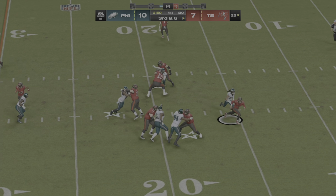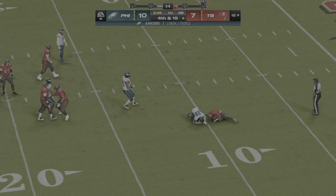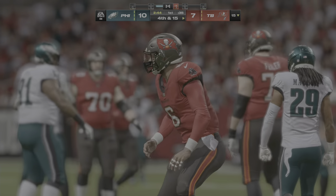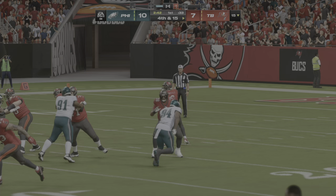To throw, Mayfield. Eagle pressure — too much this time. Down he goes. It's a loss of ten on the sack, and it leads to fourth down.